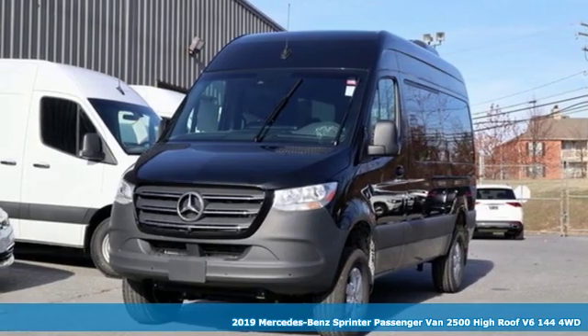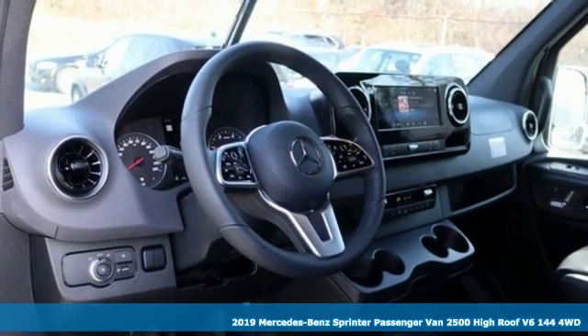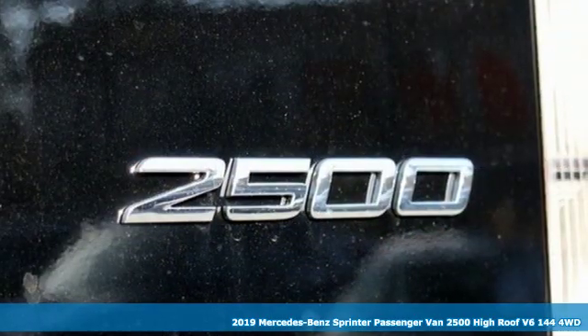It's a new 2019 Mercedes-Benz Sprinter passenger van. Don't just transport passengers, give them a first-class experience that takes them away.